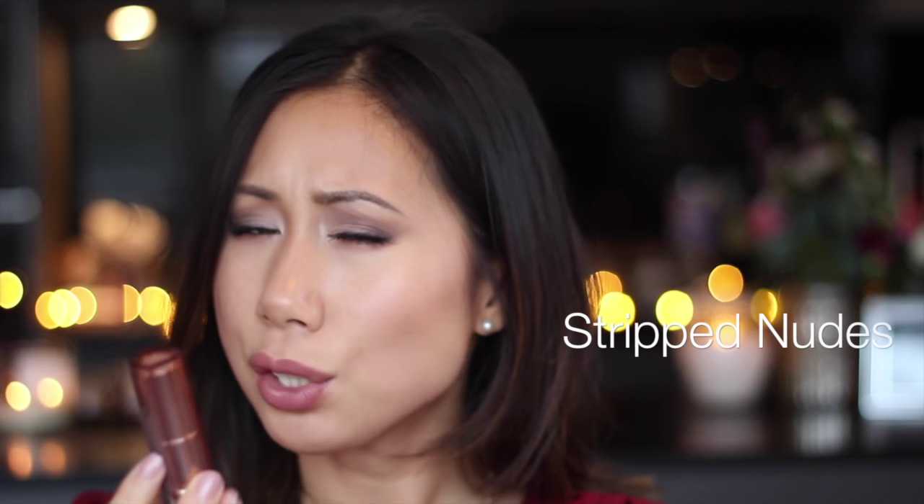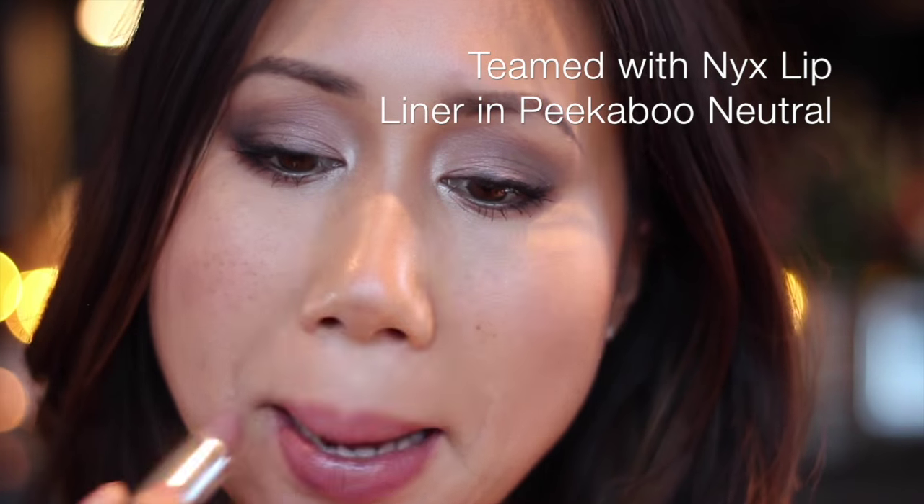The next lipstick is the Maybelline Colour Sensational in shade 725 Tantalising Taupe, from their nude collection — I think there are around five shades. Tantalising Taupe is more of a pale mauve pinky nude. It's quite light and sheer but extremely buildable, and it's the sort of lipstick that can easily look like concealer on me. I absolutely like to wear this sheer and team it with a lip liner — the liner slightly darker to add depth, with the nude concentrated in the centre to make lips look lighter in the middle and fuller.